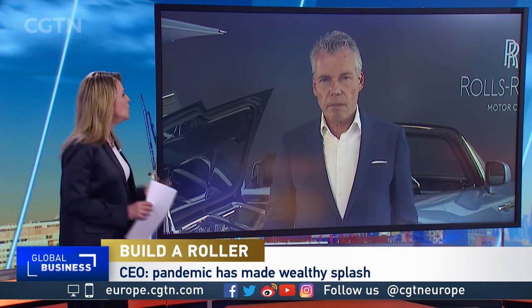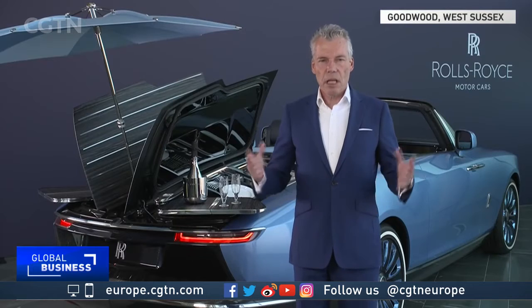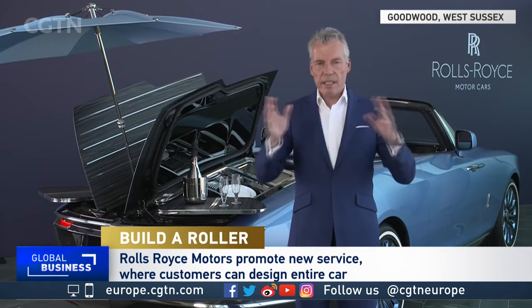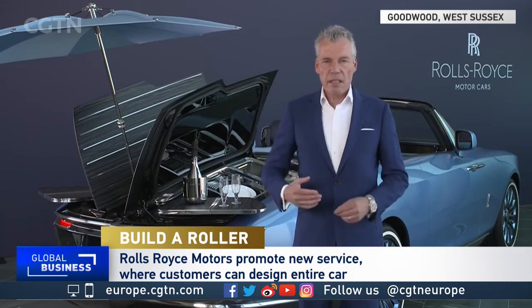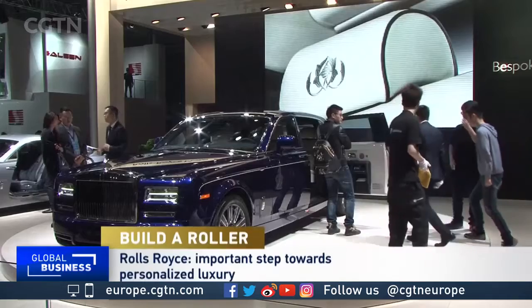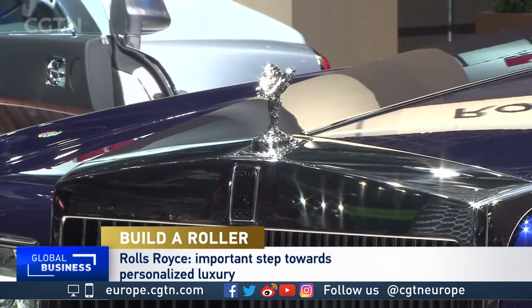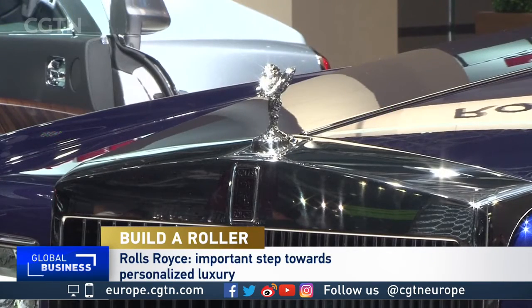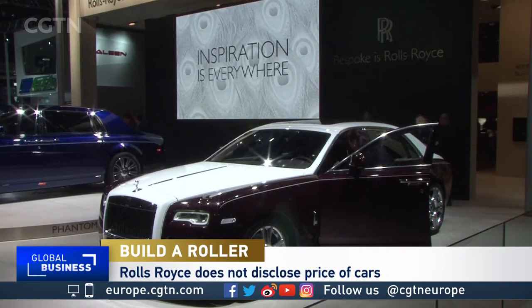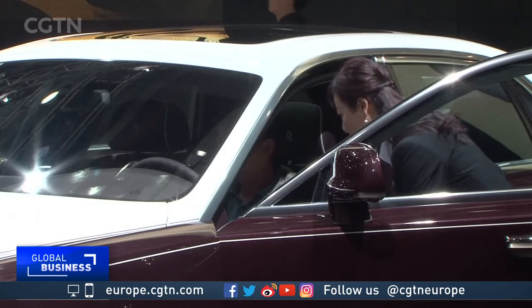Asked about clients as Rolls-Royce's lifeblood, the CEO described the business as nicely balanced between West and East. The entire Asian markets, including China, account for 40 percent; the North American market for 35 percent; and the rest is Europe and the Middle East. He noted this balance is how it should be.